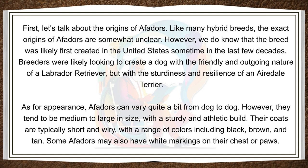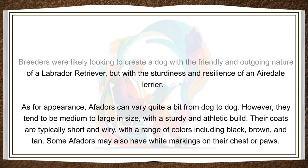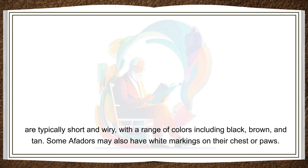As for appearance, Affidors can vary quite a bit from dog to dog. However, they tend to be medium to large in size, with a sturdy and athletic build. Their coats are typically short and wiry, with a range of colors including black, brown, and tan. Some Affidors may also have white markings on their chest or paws.